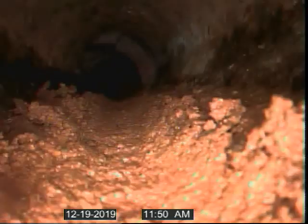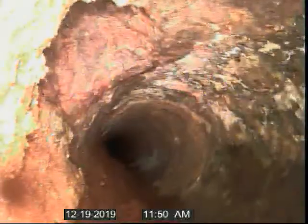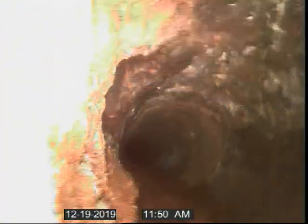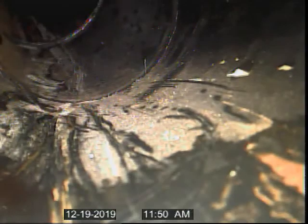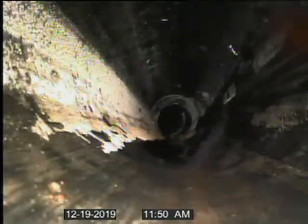Debris will need to be removed to be able to tell condition of bottom of pipe. Return to newer ABS pipe. Debris will need to be removed.